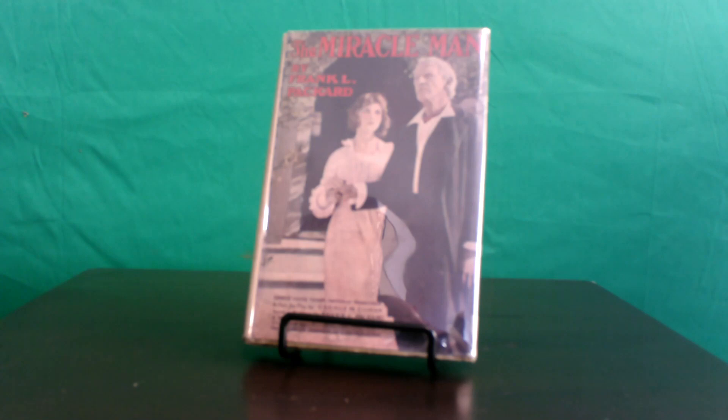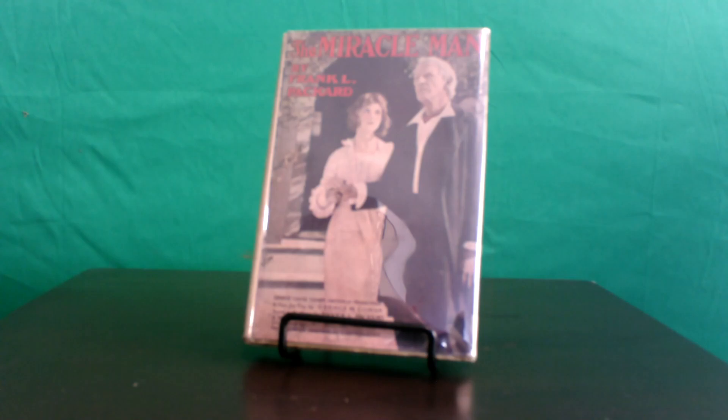Grosset and Dunlap, the pioneers of American photo play editions, published The Miracle Man's release with a full bleed color photo of Dowling as the Patriarch and Betty Compson in her role as Rose on this dust jacket. One would think this was the only still sent to publishers by Paramount's marketing team, as this image is used for all three of the UK photo plays published by Hodder and Stoughton, as well as the digest version published in Spain. Only the American and Spanish editions feature interior stills.